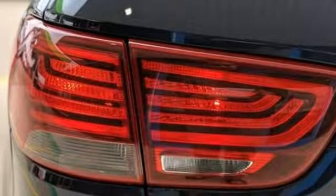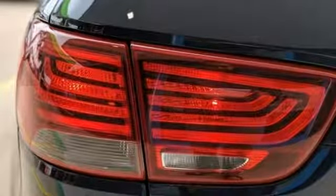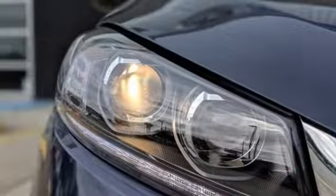It also features a V6 engine, aluminum wheels, gas pressurized shocks, and automatic transmission.